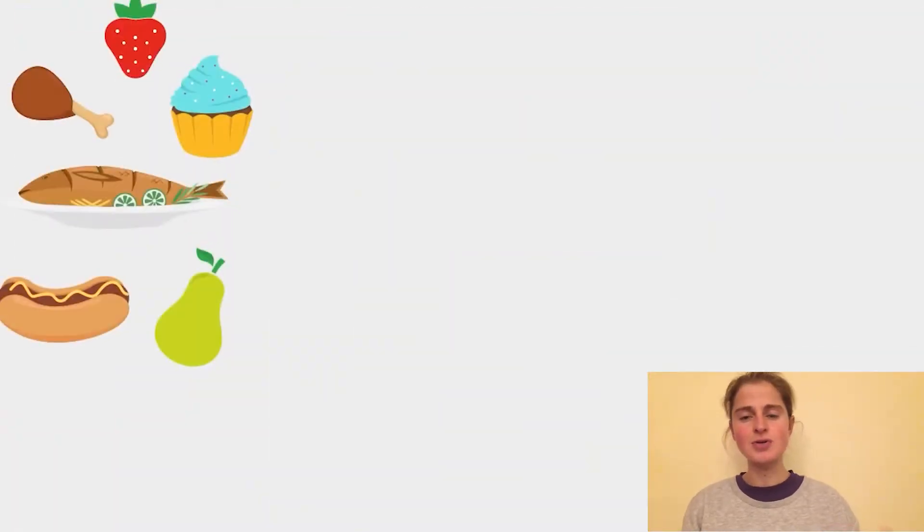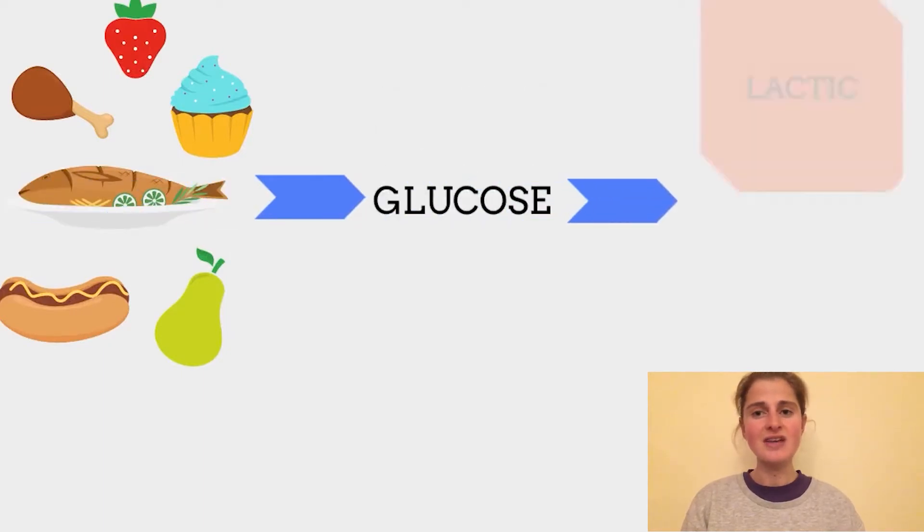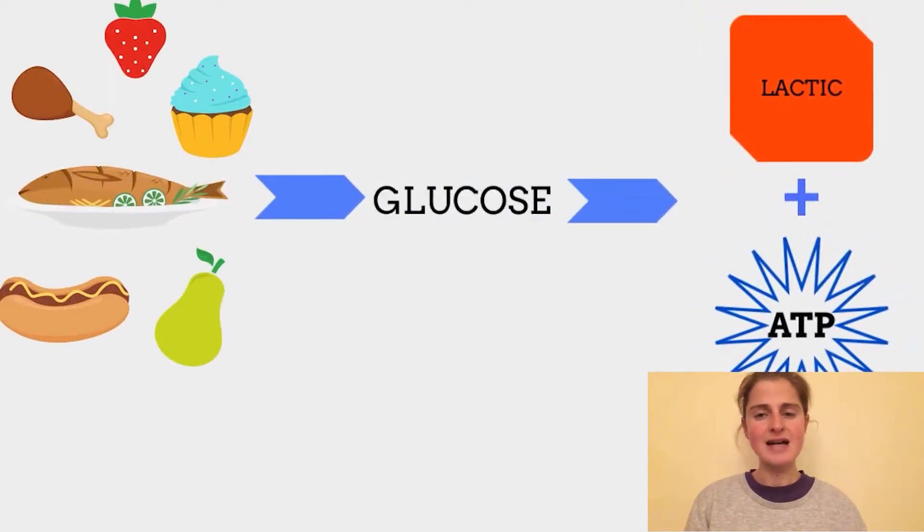Next let's talk about the lactic acid system — a dreaded word for many athletes out there. It's also known as anaerobic glycolysis. This is the process where glycogen stored in your muscles is broken down into glucose. The glucose is then broken down in a series of reactions which release energy to form ATP.